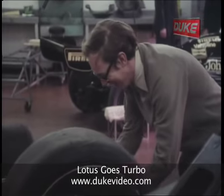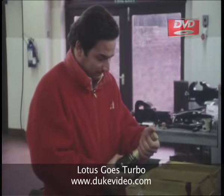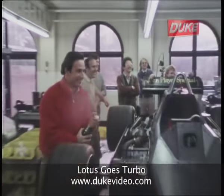Champagne time. Martin pops the cork and Elio practices champagne spraying in readiness for his first victory of the season.